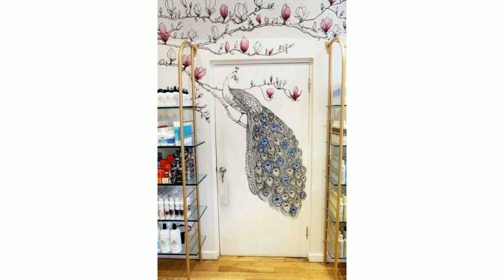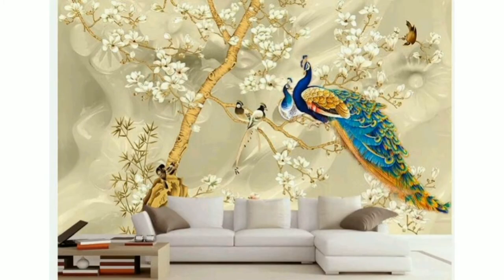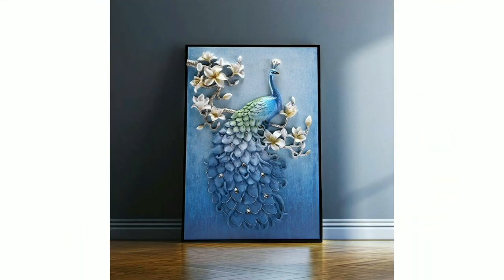Peacock bedroom decor ideas featuring fancy deep blues and pops of purple in the tail feathers.